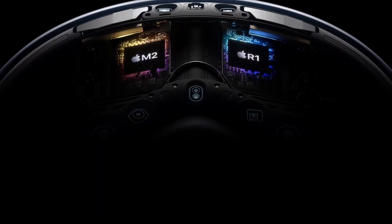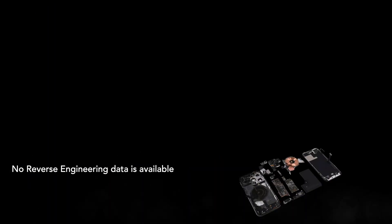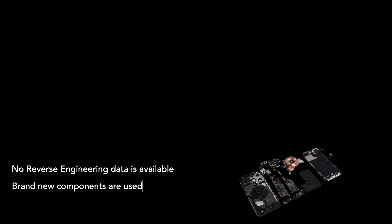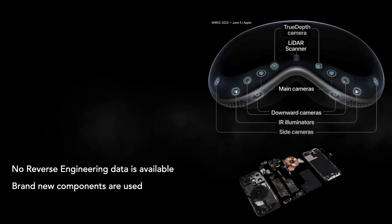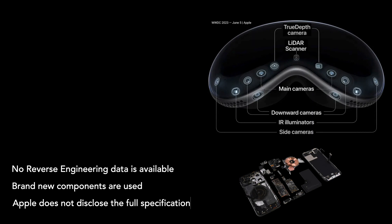There are three challenges to arriving at an accurate cost estimation here. The product has not been released yet, so no reverse engineering data is available. Some of the components used are being incorporated into a product for the first time, and there's no cost estimation available for them. And Apple has been very selective about sharing the specifications.